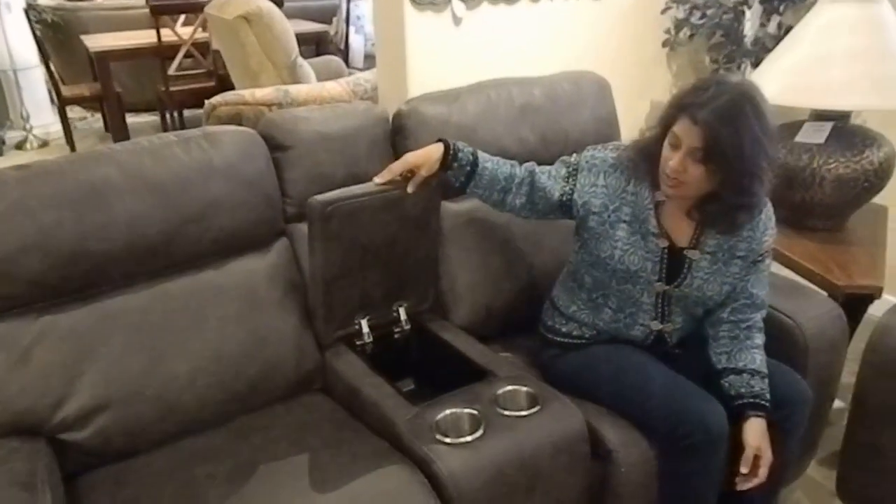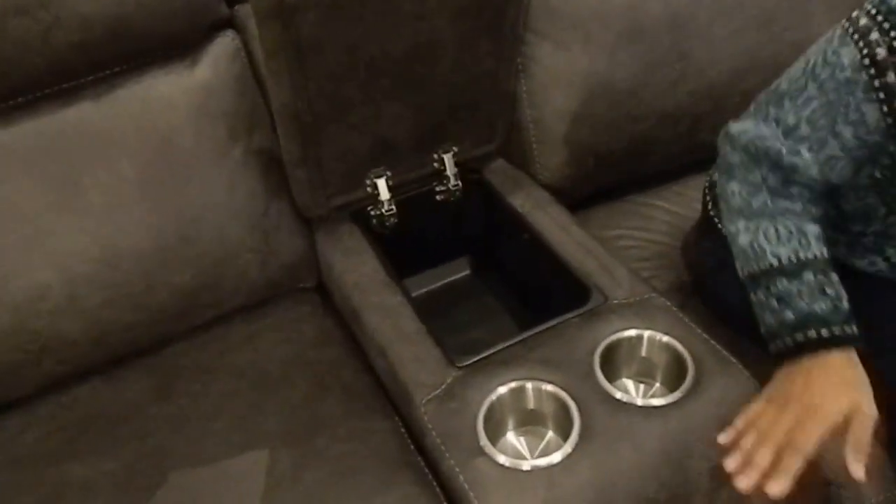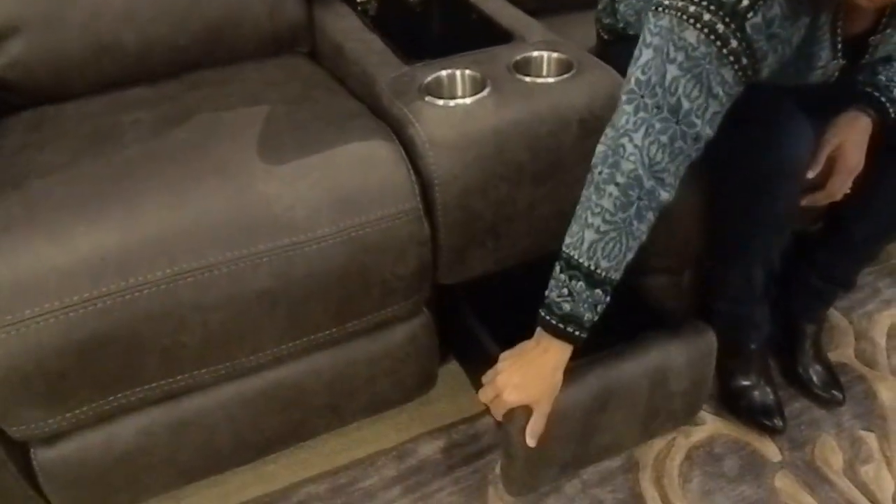It also has storage in the console, two cup holders, and a storage drawer on the bottom.